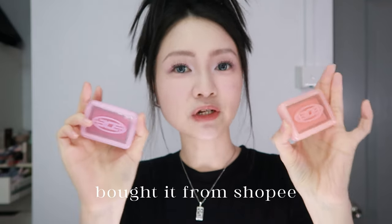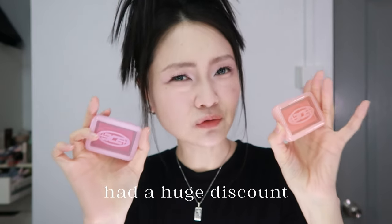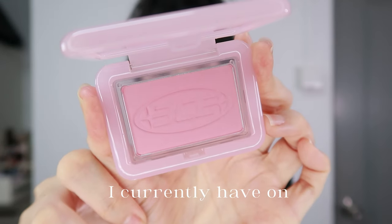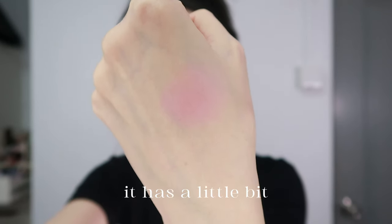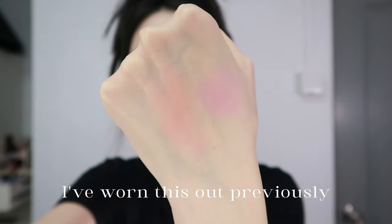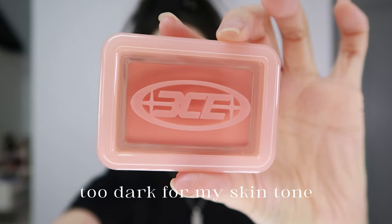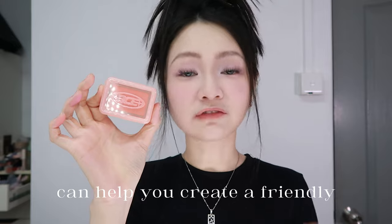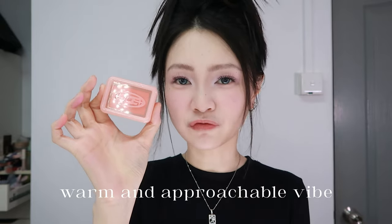Two blushes from 3CE. I got them from Shopee because they had a huge discount so I couldn't let it go. 'Friendly' is also the blush I currently have on — a cool tone light mauve pink with a little bit of brightening effect. 'Enjoyable' is a bright peach with hints of copper. I've worn this shade previously; it's a little bit too dark for my skin tone. The shade can be a little bit dull but bright at the same time — can help you create a friendly, warm and approachable vibe.